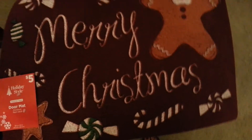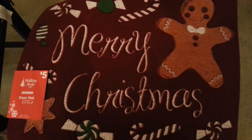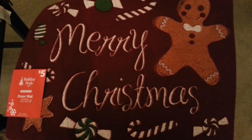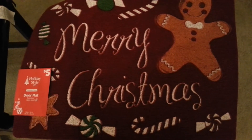The first thing that I got is this rug for like the front door for Christmas with a little gingerbread and it was $5. It has doormats, candy canes, and pieces of candy.